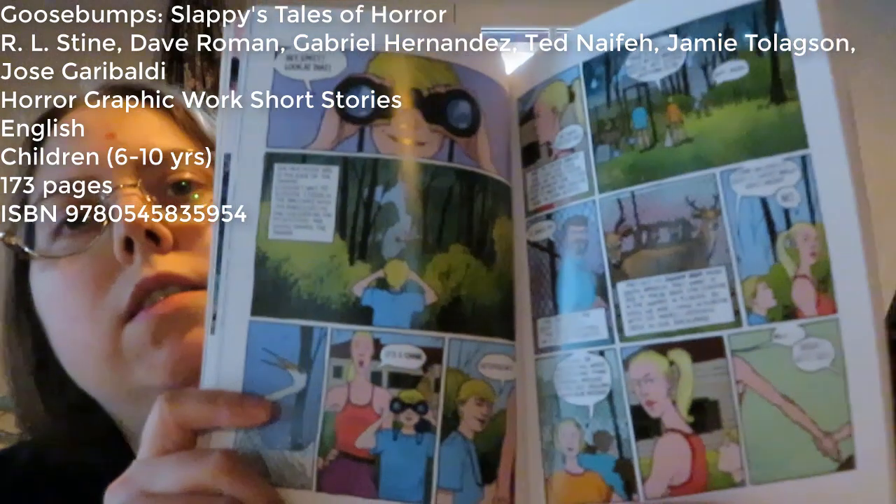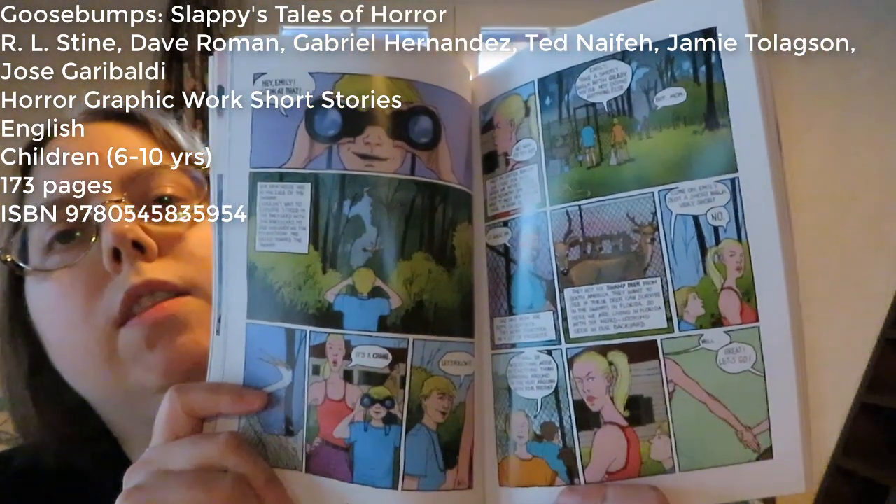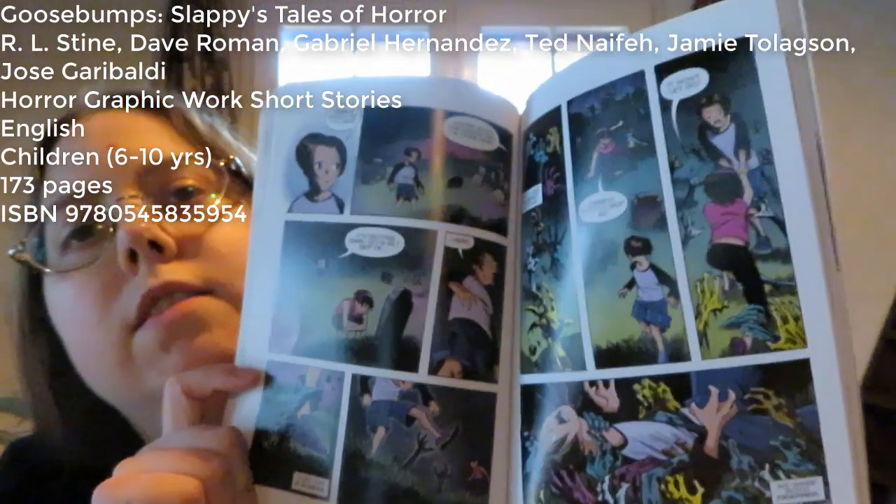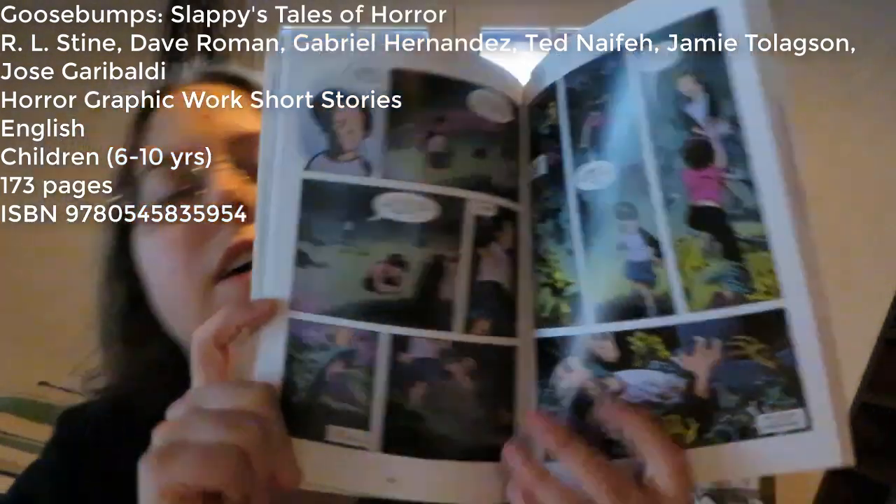The second short story is called The Werewolf of Fever Swamp, and I'll show you some of the art as well. The third short story is called Ghost Beach — I don't know if you can see it all that well, but this is the art for that.